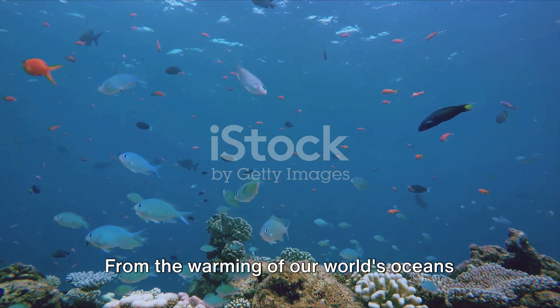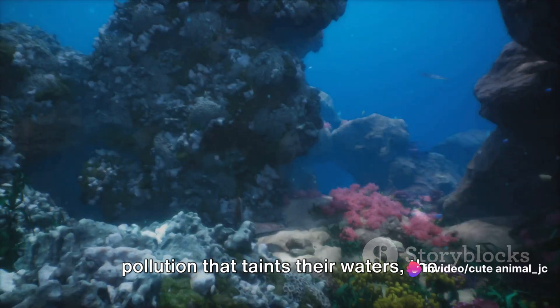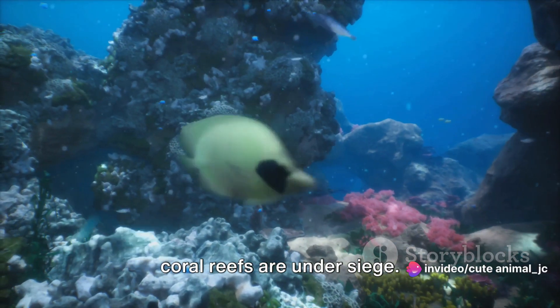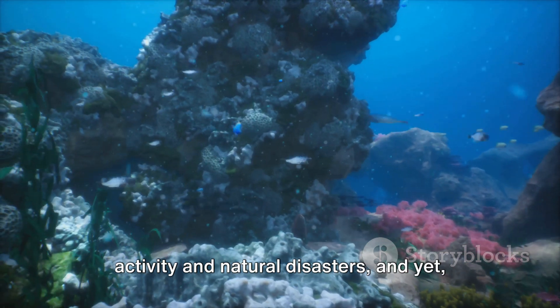From the warming of our world's oceans due to climate change, to the relentless pollution that taints their waters, the coral reefs are under siege. They are caught in the crossfire of human activity and natural disasters, and yet they persist.